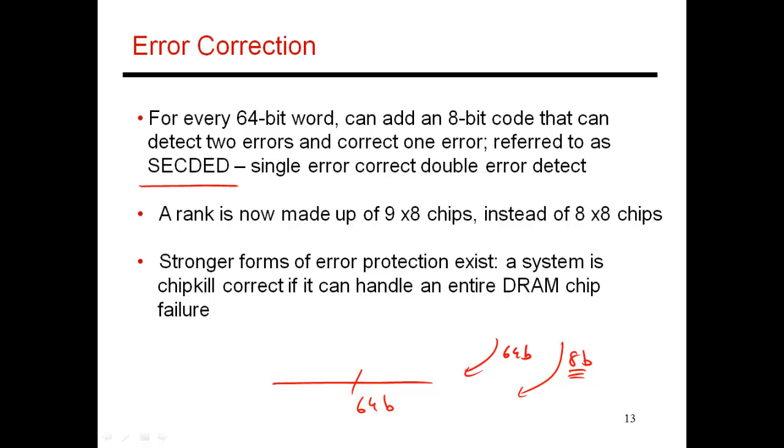This handles all kinds of noise or soft errors, where a high-energy particle strikes a bit and toggles its value. Single-bit errors within a 72-bit stream can be handled with this 8-bit code. The simplest implementation gets 64 bits from 8 x8 chips and the coded bits from one additional x8 chip, so your rank is made up of 9 x8 chips instead of 8 x8 chips. As you add more storage overhead, you can withstand more complex errors. The most extreme form is called chip kill correction, where if an entire chip fails, you can still recover and reconstruct all the data stored on that lost chip.